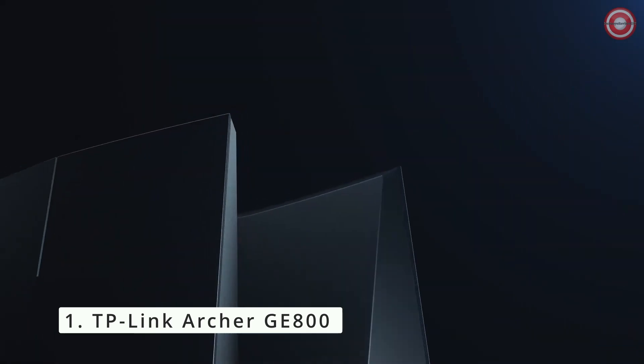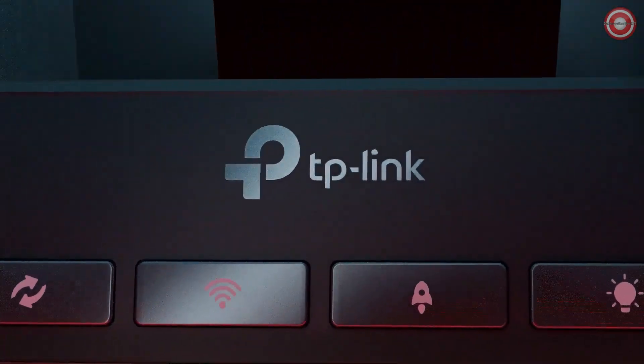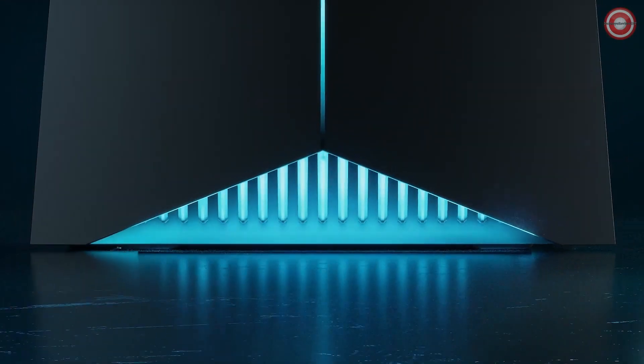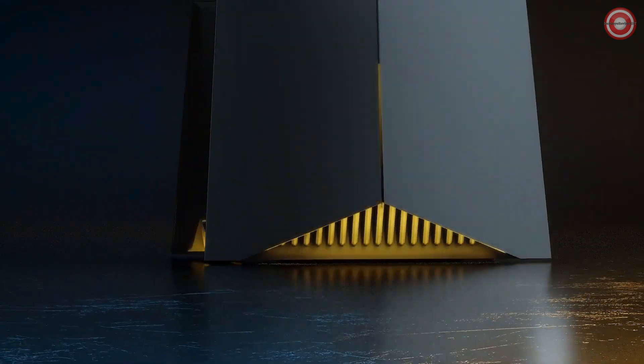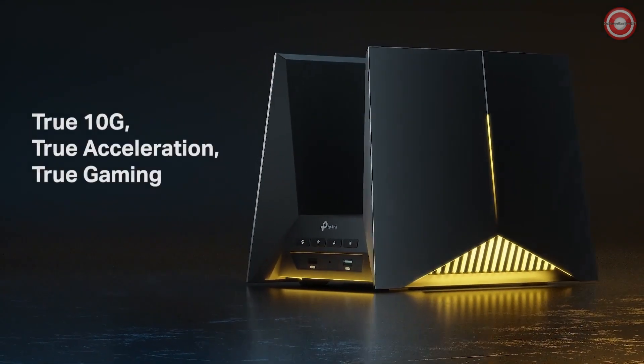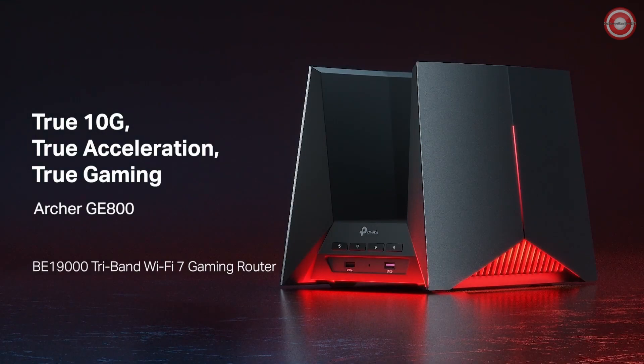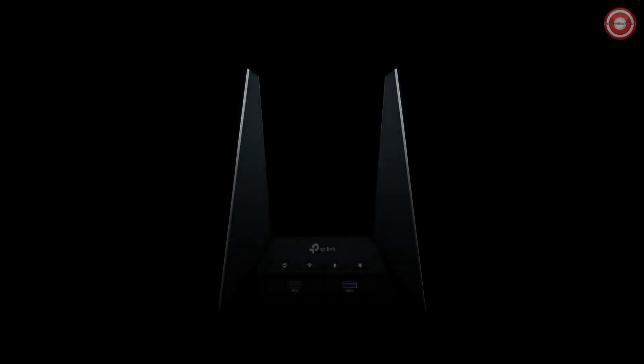Get ready to supercharge your gaming experience with the Archer GE800 Tri-Band Wi-Fi 7 Gaming Router. This is where true gaming meets true acceleration. What's the ultimate gaming experience without lightning-fast speeds? The Archer GE800 delivers a staggering 19 Gbps on its Tri-Band Wi-Fi 7, plus dual 10 GbE ports and dual 2.5 GbE ports ensure true 10G speeds, whether you prefer wireless or wired gaming.